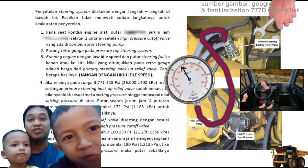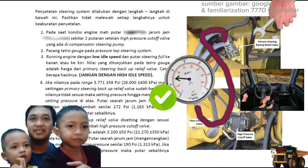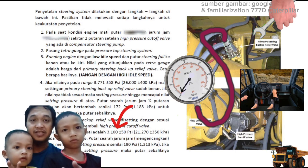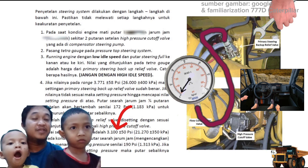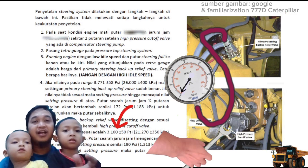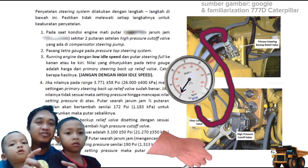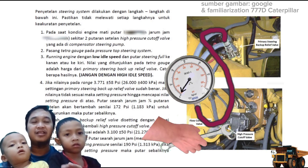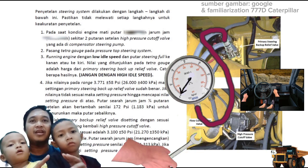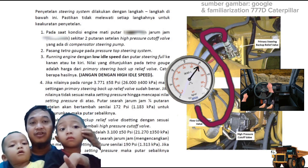Setelah kita setel dan dapatkan nilai 3771 PSI, setelah itu baru kita melakukan penyetelan pada high pressure cutoff. Nilai dari high pressure cutoff-nya adalah di angka 3150 PSI. Dilakukan penyetelan di mana mengencangkan satu putaran akan menambah 190 PSI. Kalau kita mau mengurangi sampai dia mencapai 3100, itu dikendorkan. Kalau mau menambah setting pressure-nya, caranya adalah dikencangkan sampai kita mendapatkan nilai 3100 plus minus 50 PSI.